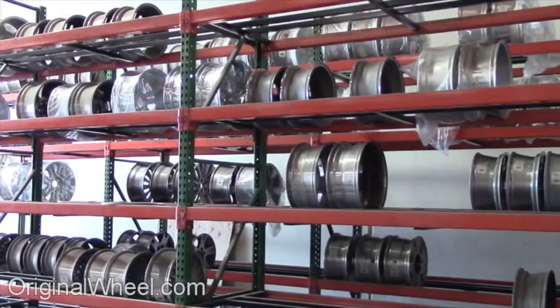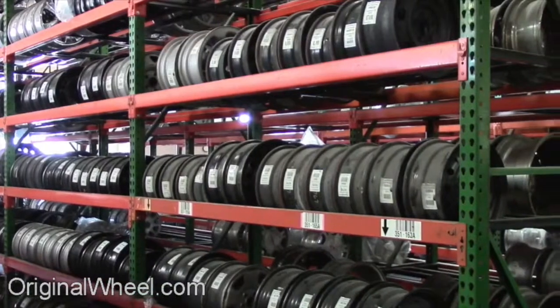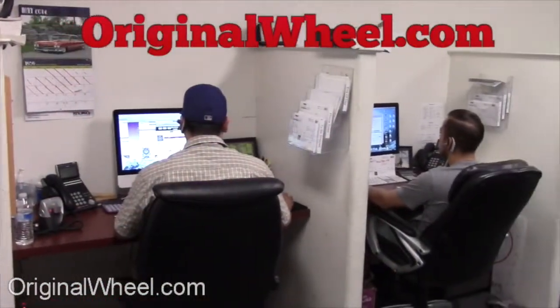Our representatives are here Monday through Friday from 8am to 5pm Pacific Standard Time. If you have any questions, give us a call at OriginalWheel.com.